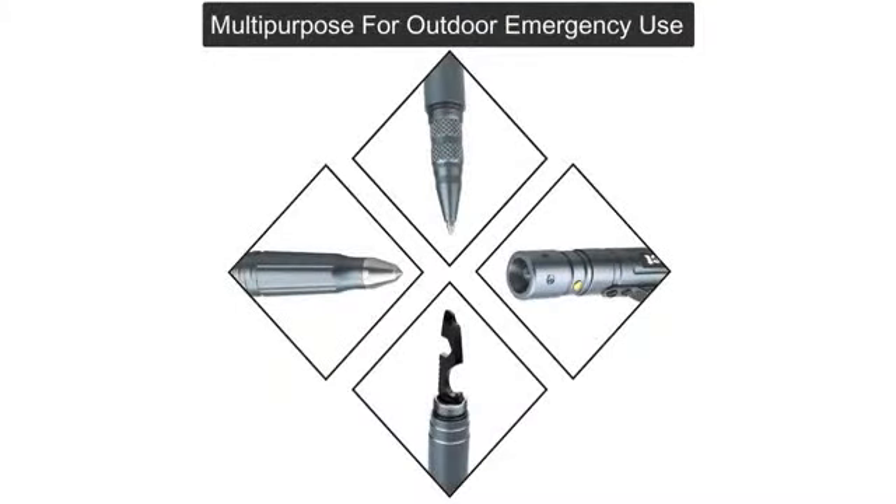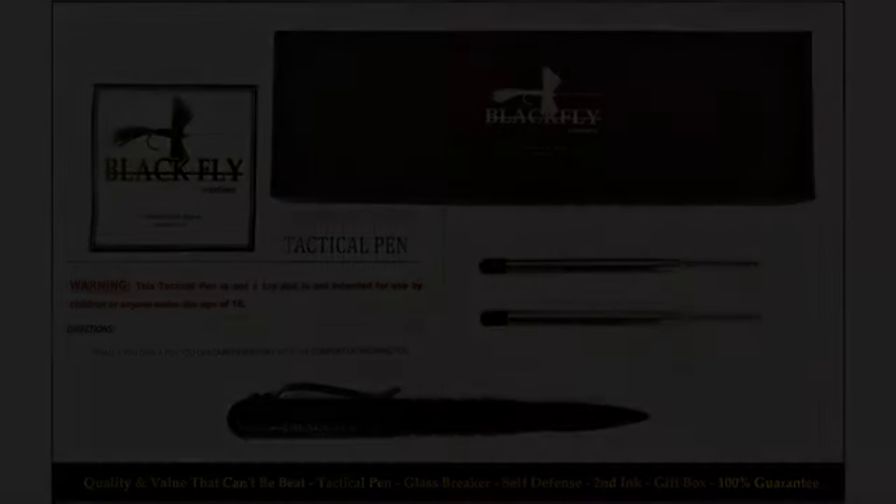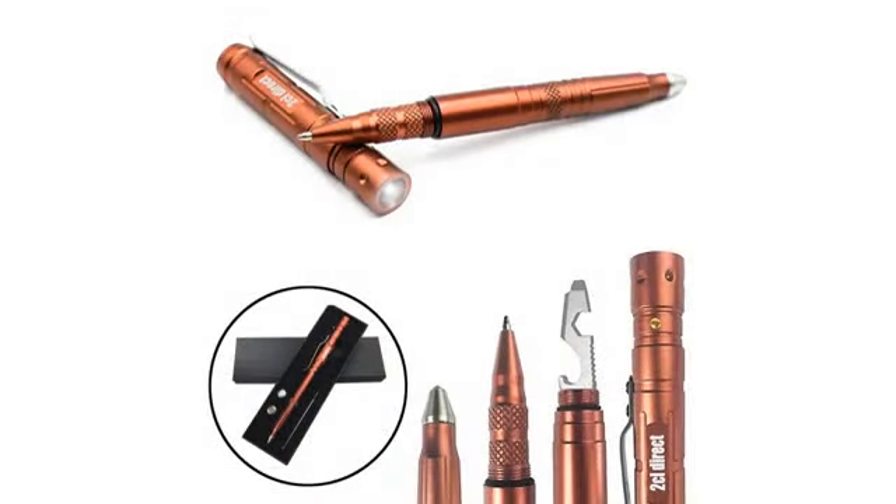So the cap can, and has, come off at times. The flashlight has turned on a few times while in my pocket. Maybe modifying the bottom so that it's not as easy to accidentally push might eliminate this issue.